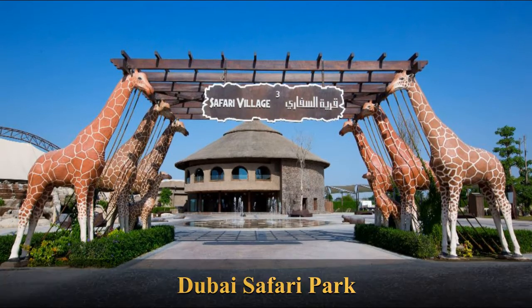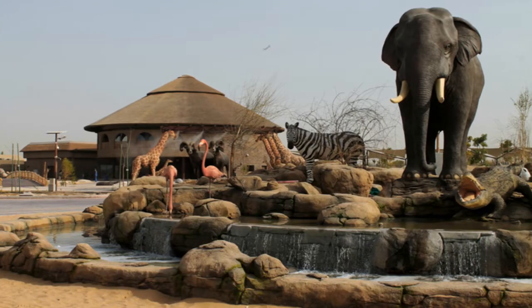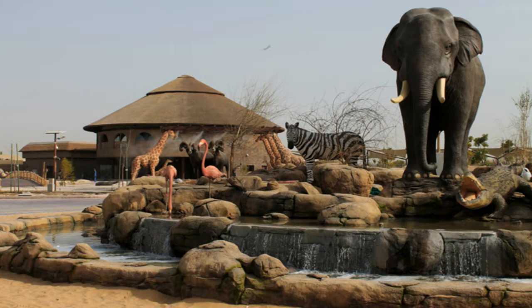Dubai Safari Park is an eco-friendly safari park located in Dubai, United Arab Emirates. The park's major source of energy is solar energy. The park is located on Al Warqa 5 on the Hata Road. The park has 2,500 animals of more than 250 species. The park replaced the Dubai Zoo on its 50th anniversary. The park plans to increase the animal number to 5,000 by 2020.